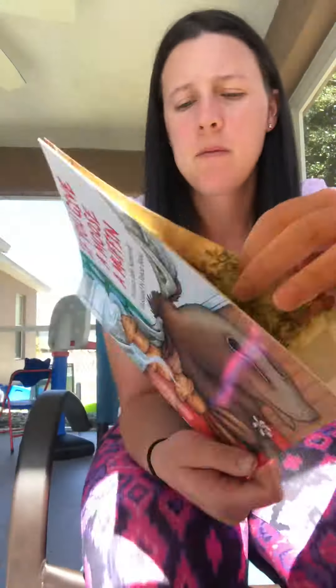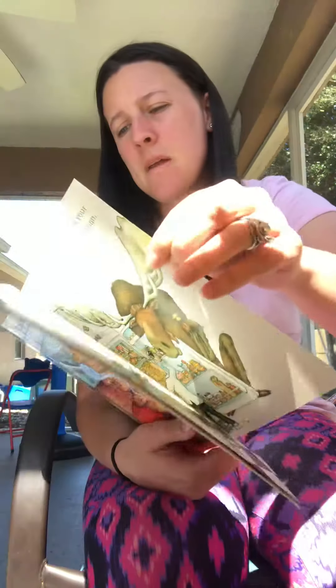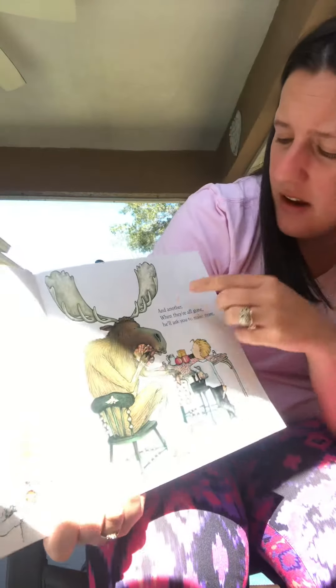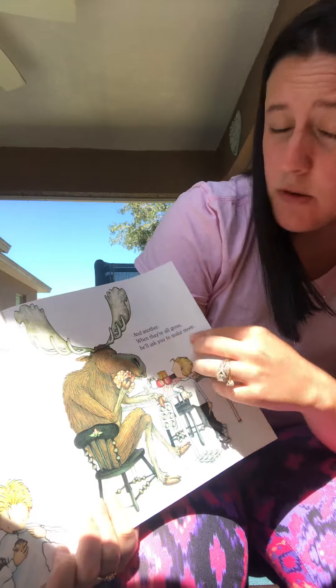If you give a moose a muffin, you're going to want some jam to go with it. So you bring out your mom's homemade blackberry jam. When he's finished eating the muffin, he'll want another, and another, and another. When they're all gone, he'll ask you to make more.